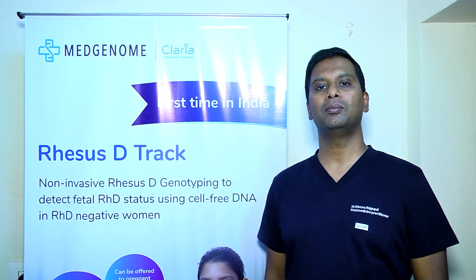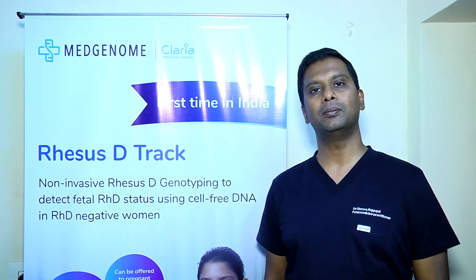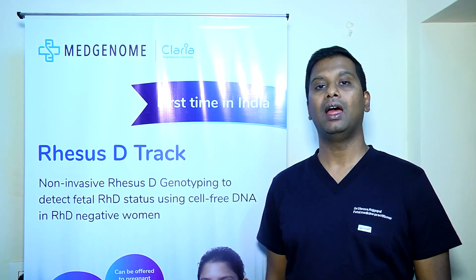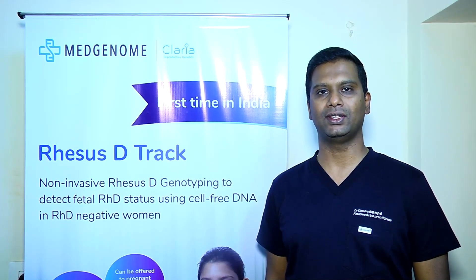Through the RHD Track testing from MedGenome Labs, it was confirmed that the baby is carrying an RHD gene. We also knew that the mother was carrying anti-D antibodies, and with the presence of the RHD gene, we knew that the fetus was going to experience an anemic phase.